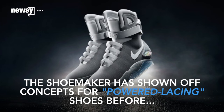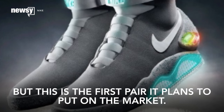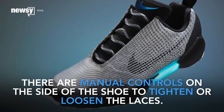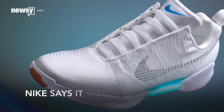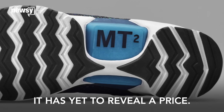The shoemaker has shown off concepts for powered lacing shoes before, but this is the first pair it plans to put on the market. There are manual controls on the side of the shoe to tighten or loosen the laces, but eventually the company wants the shoe to be able to adjust itself automatically. Nike says it'll start selling the shoes this year, sometime around the holidays, but hasn't said how much they'll cost.